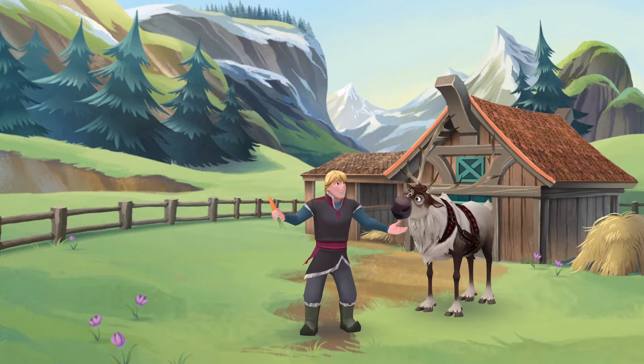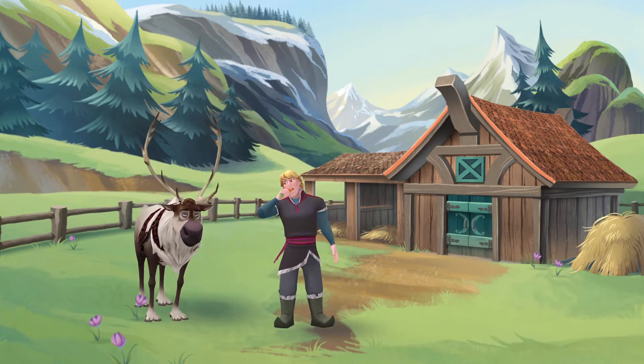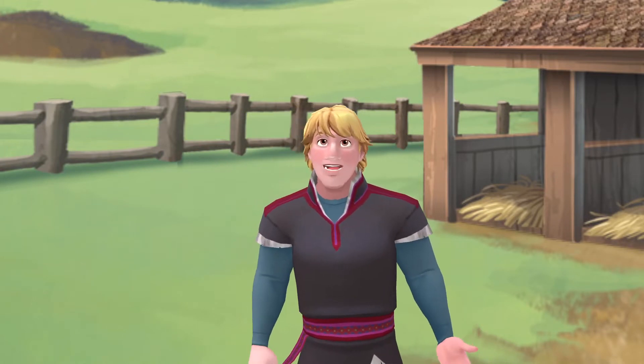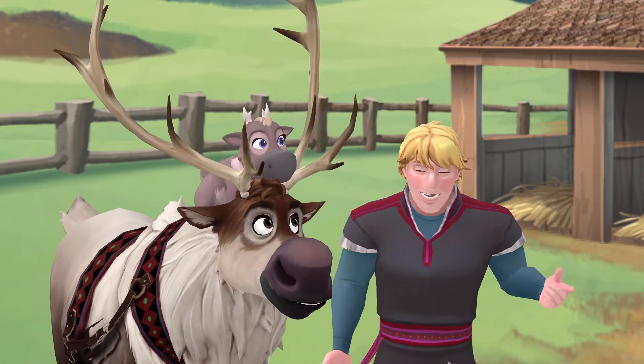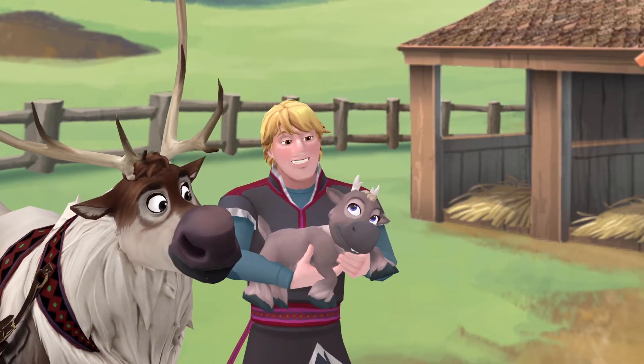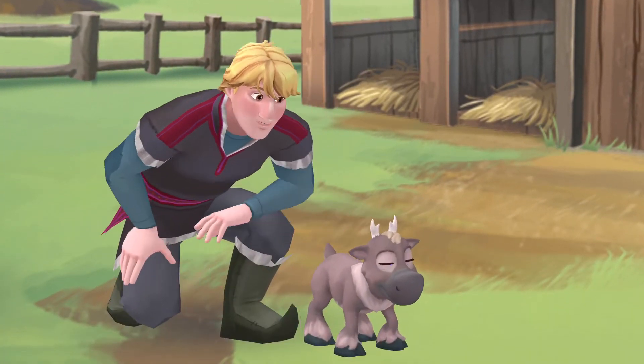Welcome to my favorite part of the nature park: reindeer camp. I'm really glad you're here to help Anna and me look after the calves. Lesson one: baby reindeer are called calves, and these little guys need feeding and grooming and taking care of, and most importantly, playing.